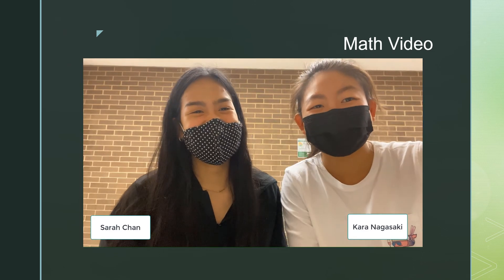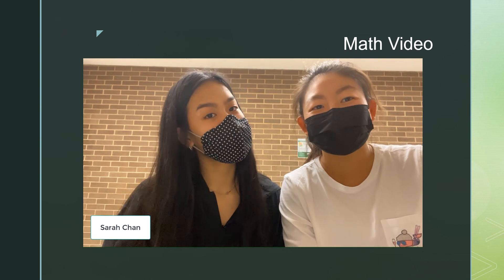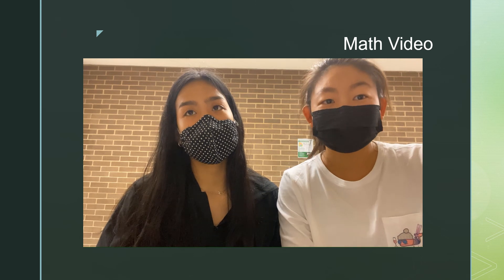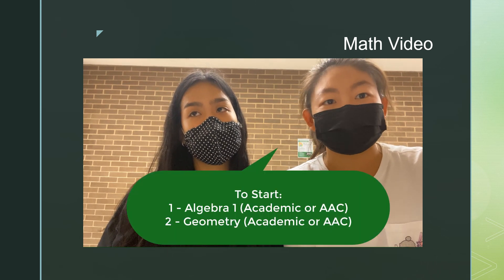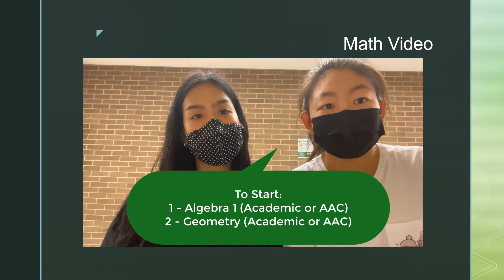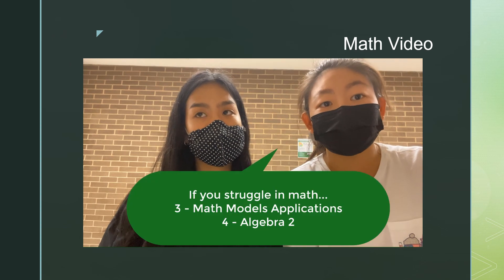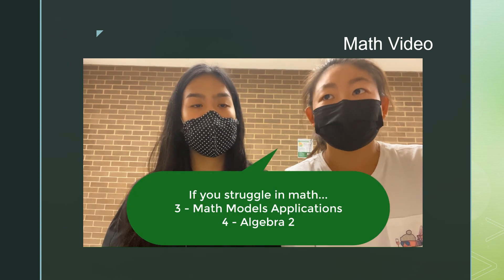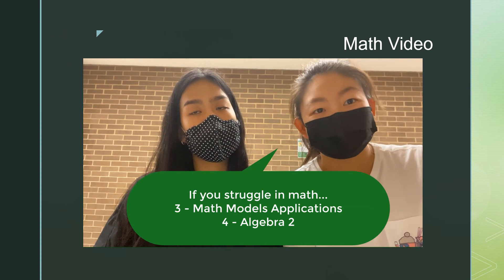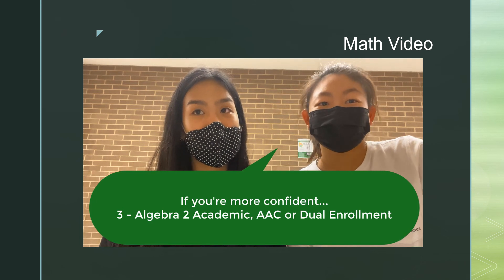Hi, I'm Kara. Hi, I'm Sarah. We're both seniors at Stratford High School this year, and we're going to help you choose your math class. All students must begin high school math by taking Algebra 1 and Geometry. For these courses, you may choose between Academic or AAC classes. After Geometry, if you feel like you really struggled in math, you may want to consider taking Math Models Application and then Algebra 2 the following year.